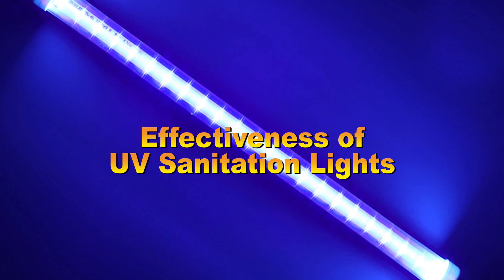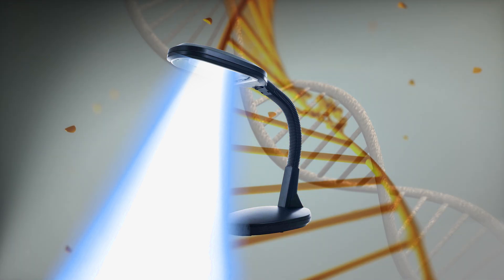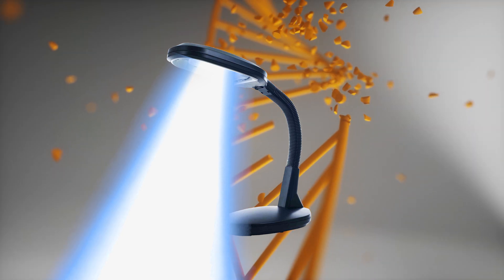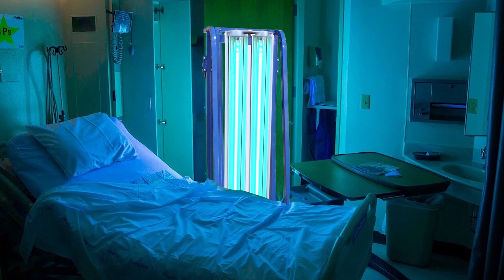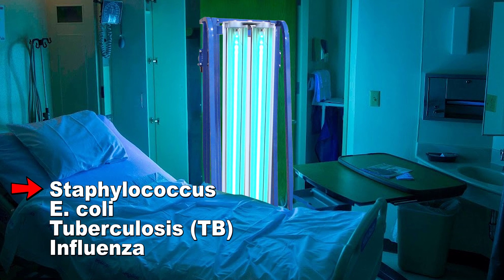Effectiveness of UV sanitation lights: UV sanitation is effective in eliminating harmful microbes, as recommended by the Centers for Disease Control and Prevention in a study published in Infection Control and Hospital Epidemiology. The disinfection method has been extensively documented to be successful in removing several disease-causing microorganisms such as staphylococcus, E. coli, tuberculosis, influenza, and more.